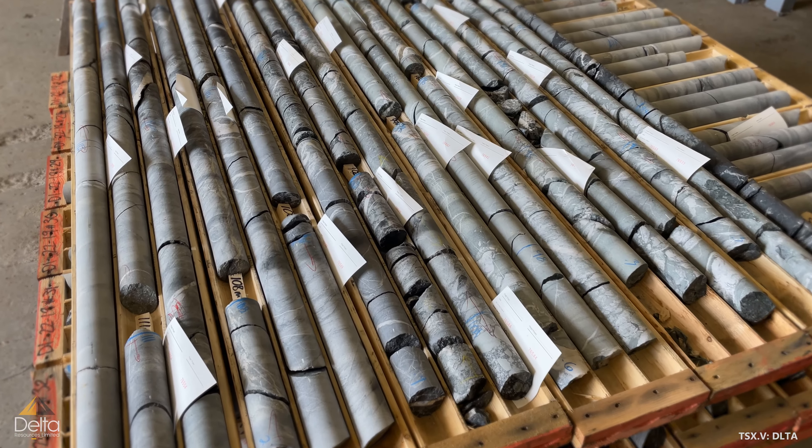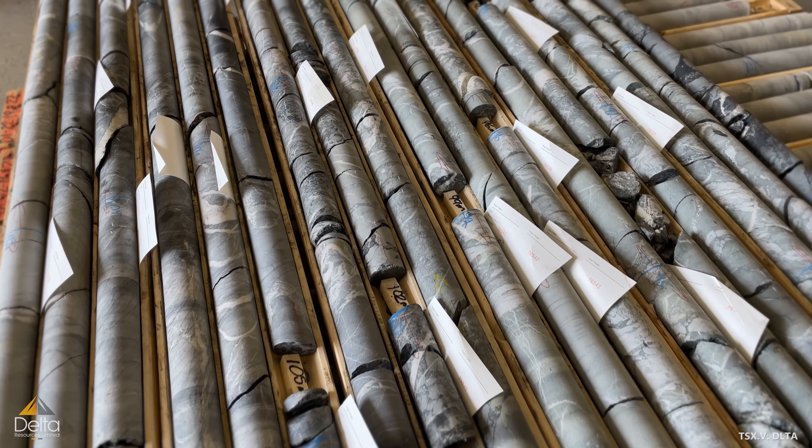We're extremely excited about our recent drilling, and we're also very excited about future drilling that's going to hopefully continue to expand this deposit.